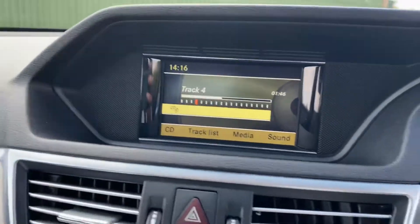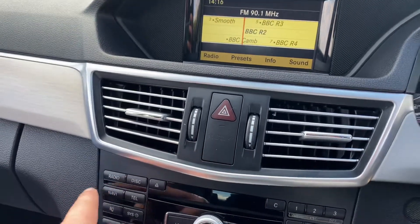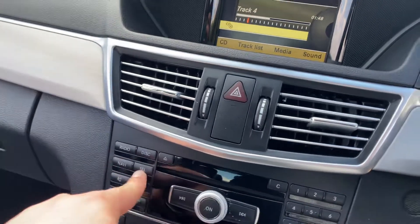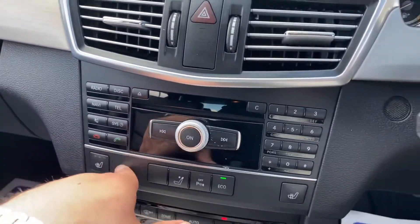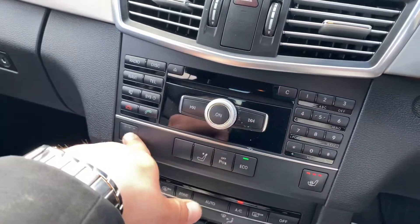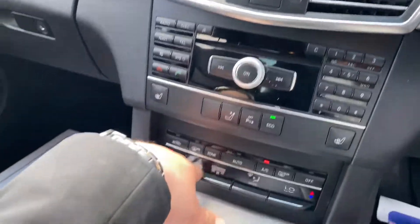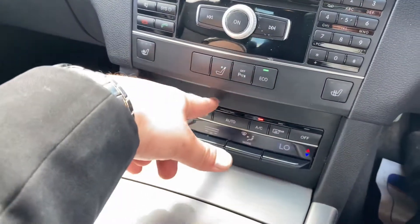You've got your infotainment screen here with shortcuts for radio, navigation, CD and telephone connectivity. Further down, you've got your stop-start system, heated seats for the driver and passenger on three settings, and the dual zone climate control system.